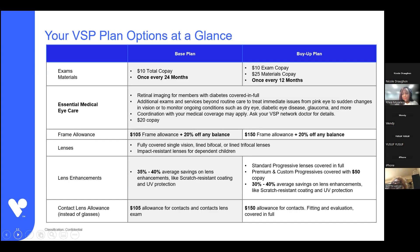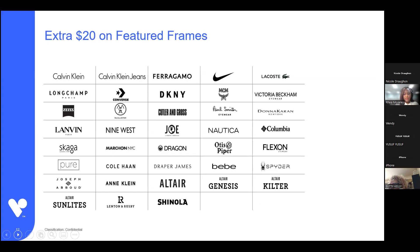Contact lens allowances match the frame allowances — $105 for the base plan and $150 for the buy-up plan. On the base plan, that $105 allowance includes lenses and the fit and follow-up exam if one is needed. On the buy-up plan, the fit and follow-up exam is covered in full, and that $150 allowance is yours to use for lenses. You also receive an extra $20 on your frame allowance if you select one of our featured frame brands. These are available at VSP.com, and that $20 is added to your frame allowance automatically before you check out.